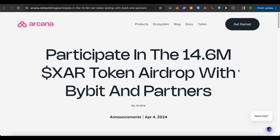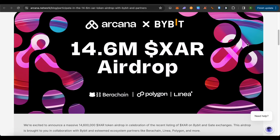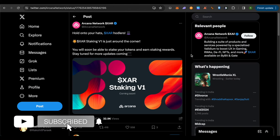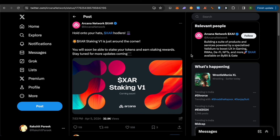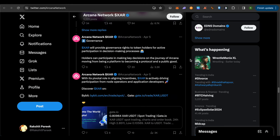So there are basically three different events, and all three events with their different perks accumulate 14.6 million XAR tokens up for grabs by the community. Moreover, Arcana Network has announced that they will be providing staking, and you can utilize the tokens earned through the airdrop on the staking platform to earn even more rewards. The XAR token is also a governance token, so if you are holding a lot of them, you would be able to take important decisions in that ecosystem.